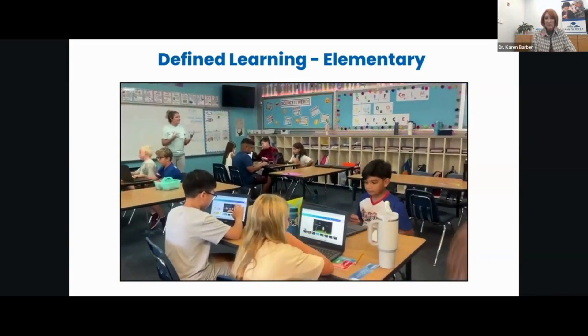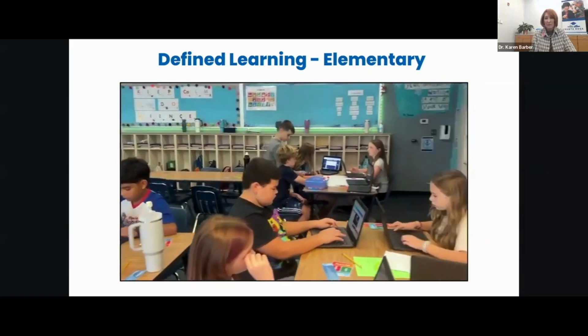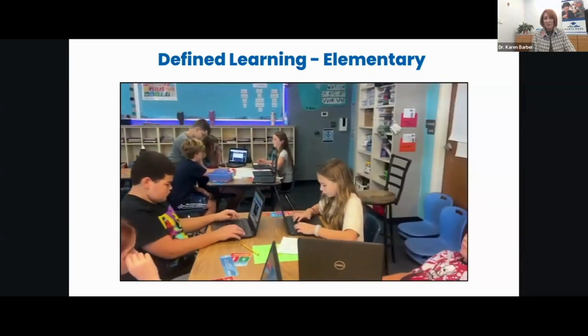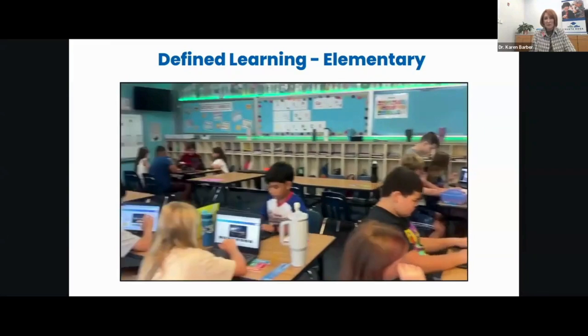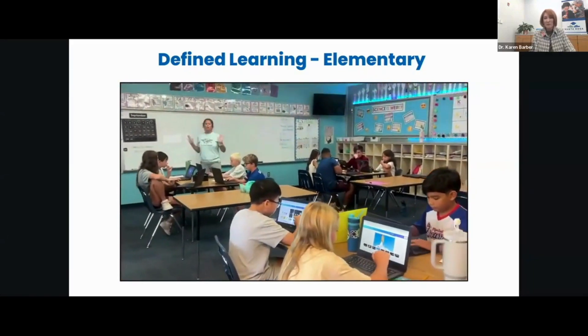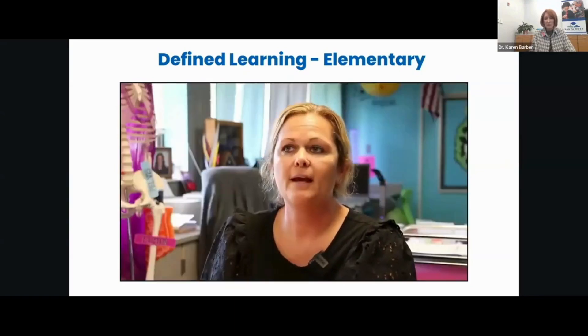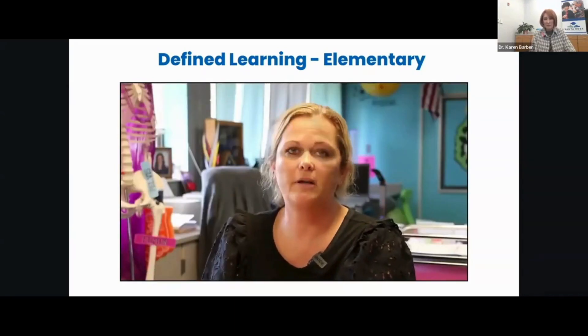I can tell if a student is learning, hitting the standards, and progressing through the assignment by how well they can explain it to me candidly. If I'm asking them questions that don't come off a script and they can answer thoughtfully, then I know that they are hitting the mark.